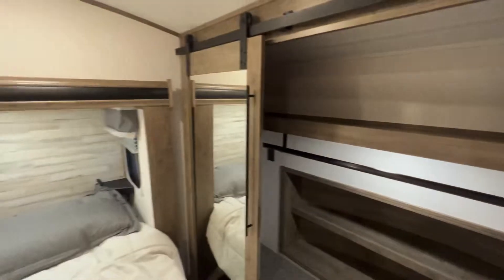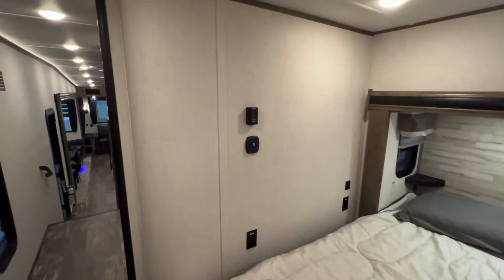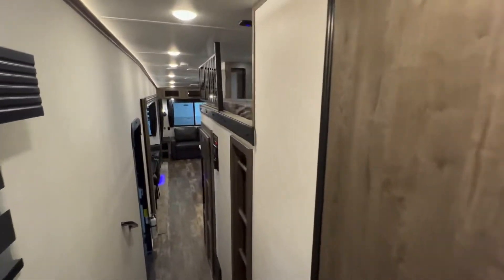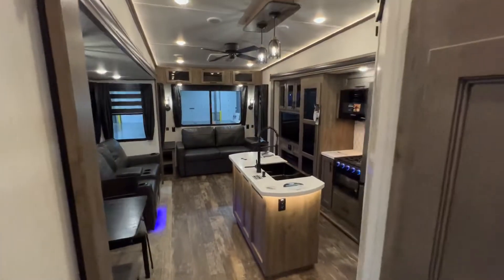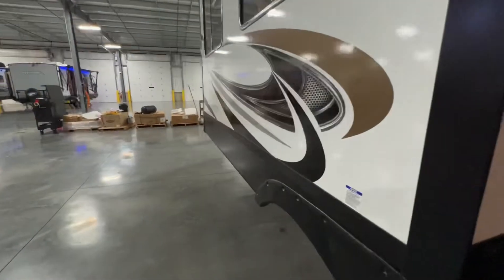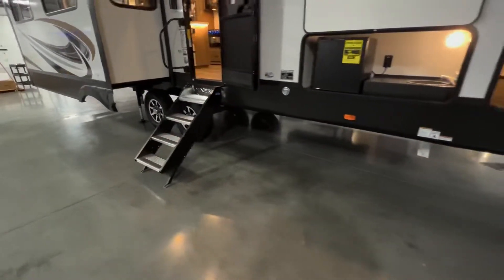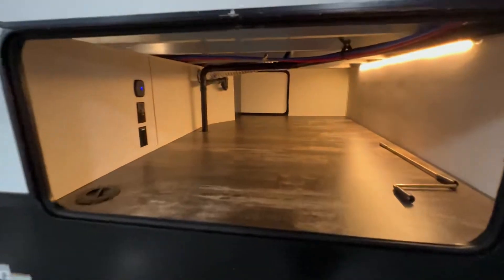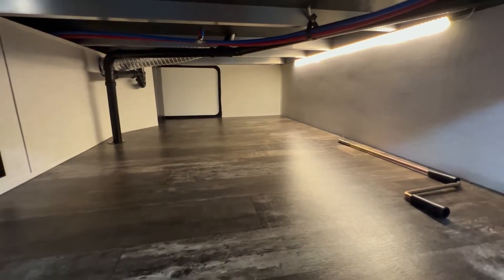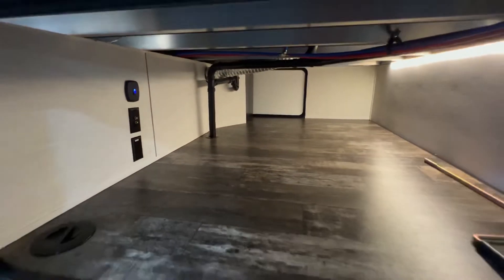That about wraps up the interior — now heading outside. If you made it this far, please hit that like and subscribe button, and if you're in the market my email is hunter@thervhunter.com, also in the description. Out here you've got solid surface, dual axle, and auto leveling. Check out how massive this pass-through storage is — they even put lights in there, which is nice. You've also got cable hookups and outlets right there.